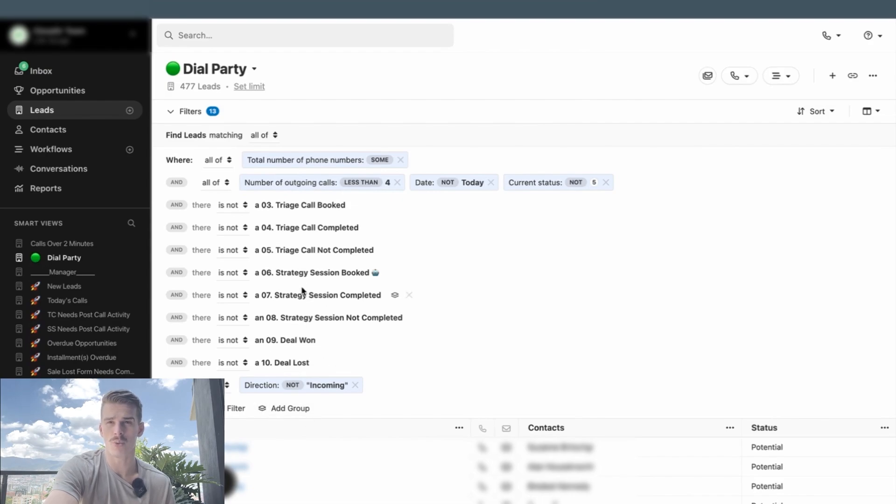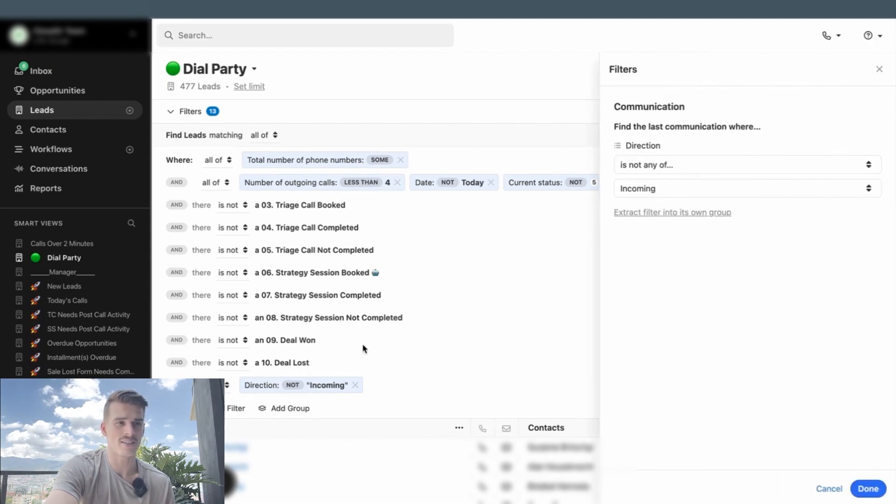We filter out custom activities we know wouldn't exist inside of this process. Additionally, we want to check that the last communication direction isn't incoming, because that would mean someone has replied to our efforts. If they've replied, they're in our inbox right now and they should not be in the Dial Party Smart View.